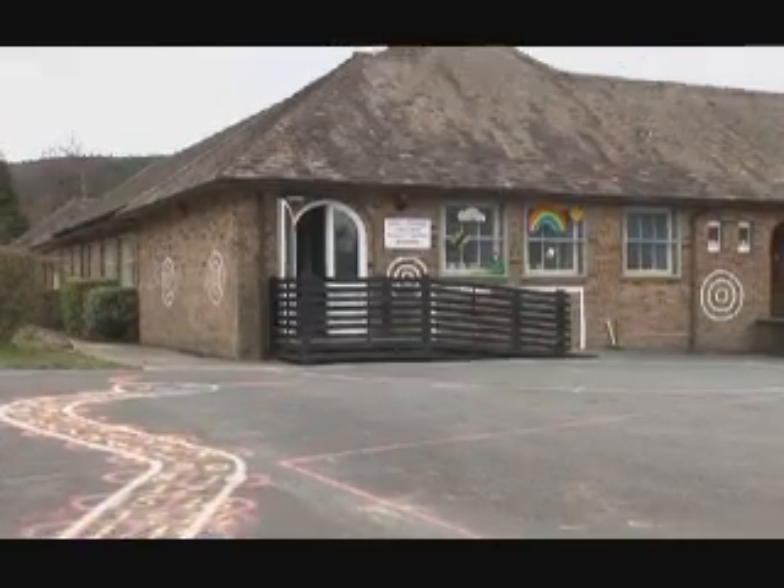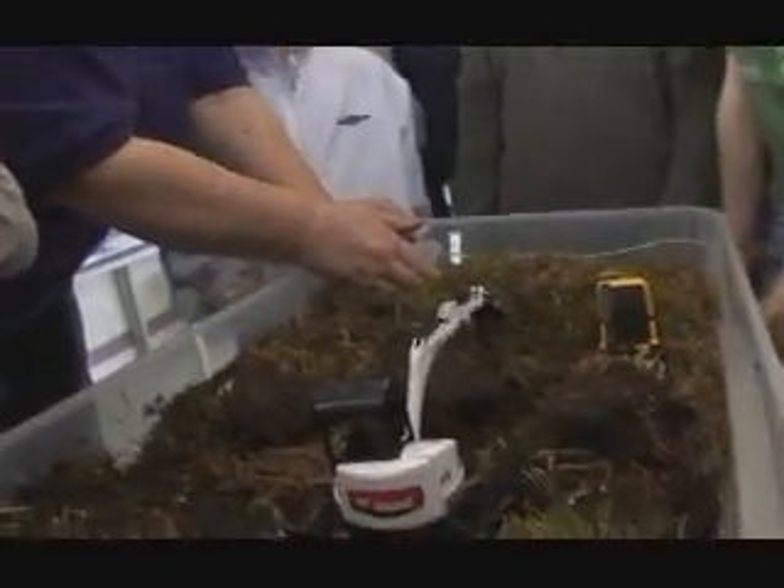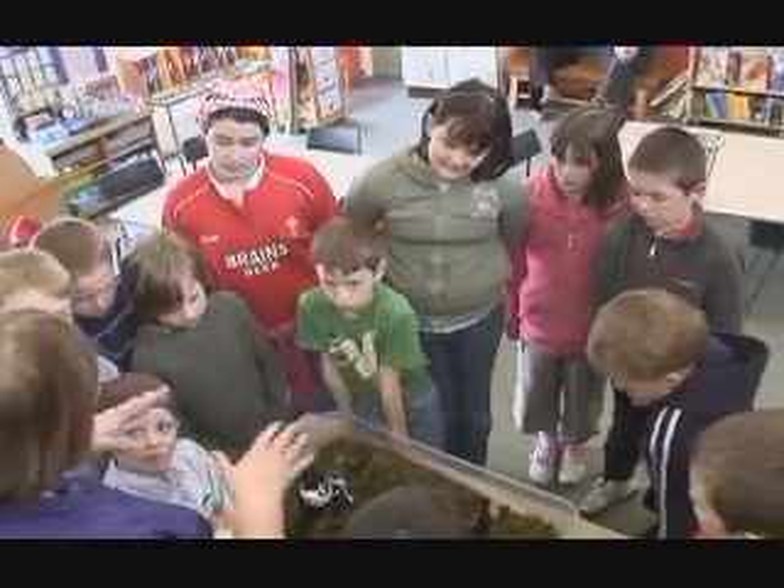Education is also a very important part of any conservation plan, and the Life Blanket Bog project is no exception. Through school visits, guided walks and information for farmers, landowners and managers, the project is determined to bring the importance of this delicate environment to the fore.